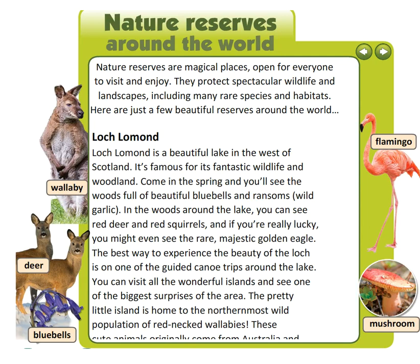Nature reserves are magical places, open for everyone to visit and enjoy. They protect spectacular wildlife and landscapes, including many rare species and habitats. Here are just a few beautiful reserves around the world.